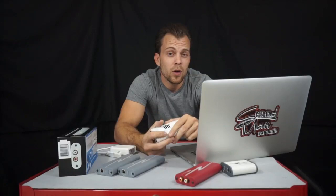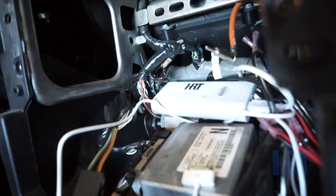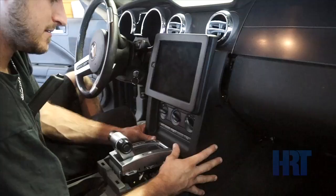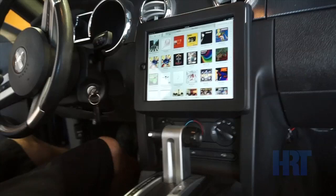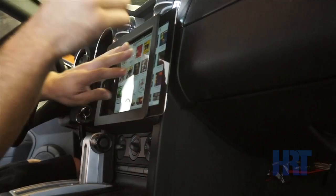The iStreamer was first recommended to me by a member of our forum. We've been using them for our iPad installations — we're well known for putting iPads in cars. This is the perfect device because it supports 2.1 amp charging onboard, so it'll charge an iPad no problem and give you a nice clean output.